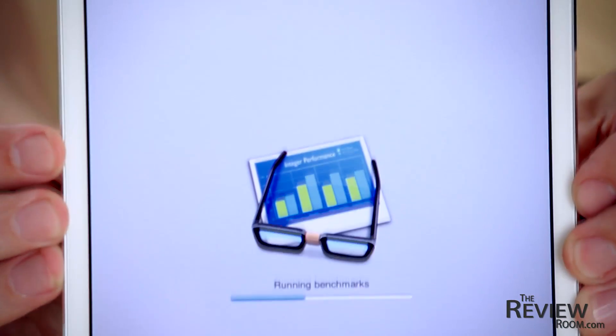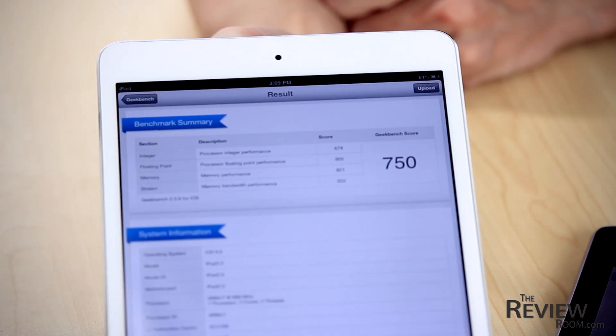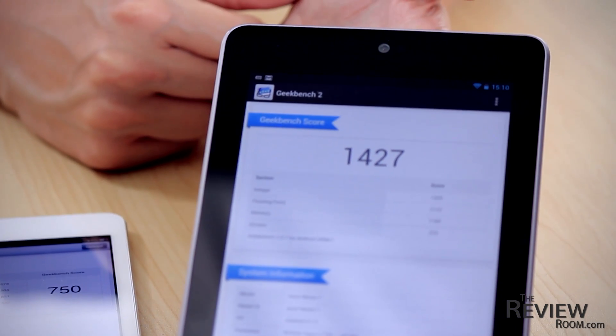Next we loaded Geekbench onto both devices. This is more of a computational power test of each device — and in this test a higher score is better. The iPad mini chimed in with 750 and the Nexus 7 scored 1,427.